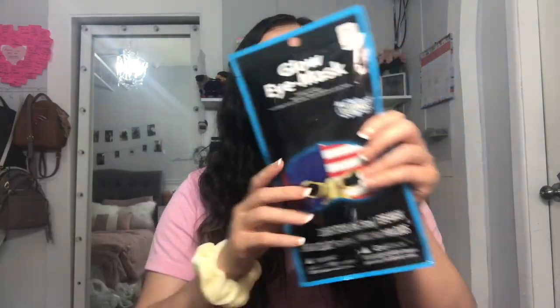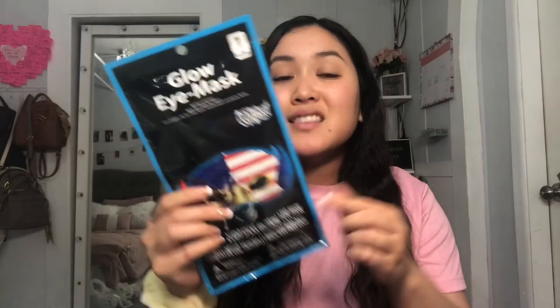I'll start off with the 4th of July items. As you guys know, 4th of July is coming up, and my family loves doing fireworks, so I wanted to get a couple of things for 4th of July. At Walmart I found these cute little glow eye masks, and these were only like $0.98. They were super cheap and had tons of 4th of July stuff.